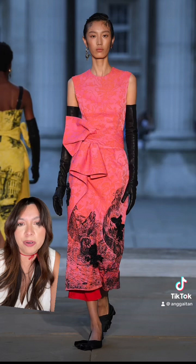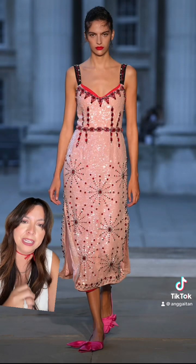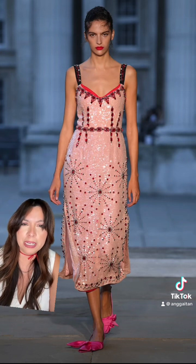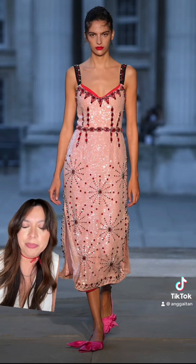I just love pink, so anything pink always draws my attention. This is a pretty gown — it looks like fireworks, it really does. And the beading on it is really pretty. I like it.